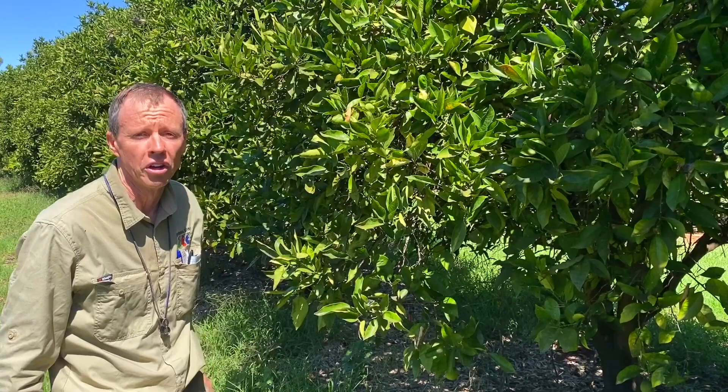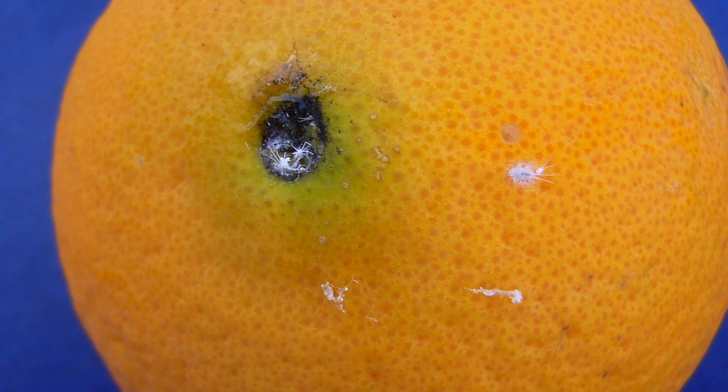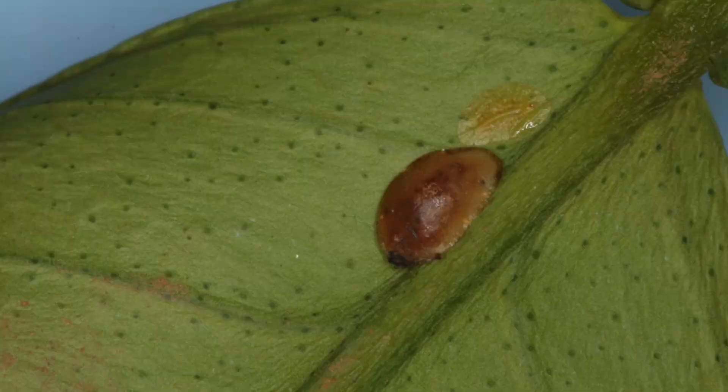The grower, for a number of reasons, decided not to spray. Many people are aware that cryptolimus feeds on mealybugs and it's often called the mealybug destroyer, but what people aren't aware of is that it also feeds on soft scales like brown soft scale, citricola scale, and black scale.